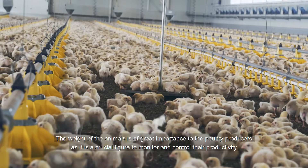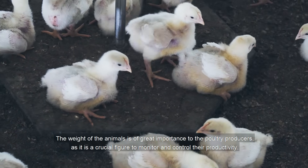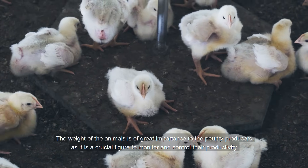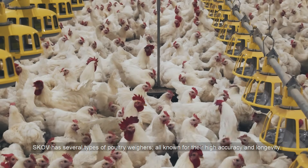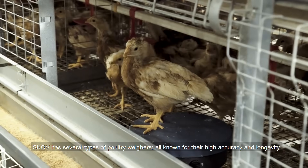The weight of the animals is of great importance to the poultry producers, as it is a crucial figure to monitor and control their productivity. SCOV has several types of poultry weighers, all known for their high accuracy and longevity.